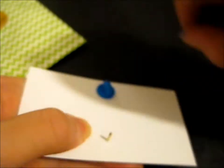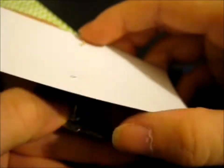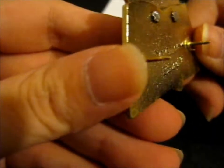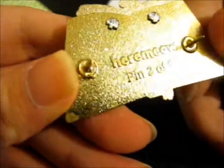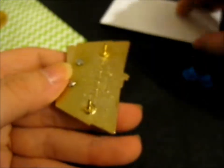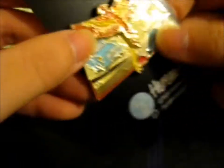I am interested in what number it is. Okay, that's what it says — Pin 2 of 7. I forgot, it wasn't a limited edition number thing, but a normal number thing.